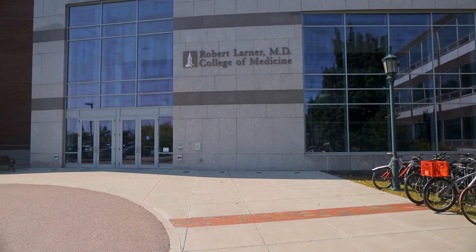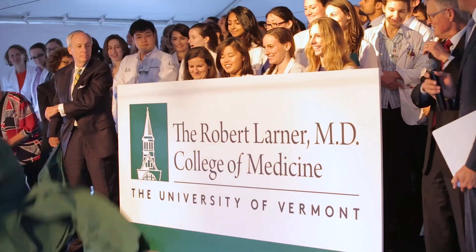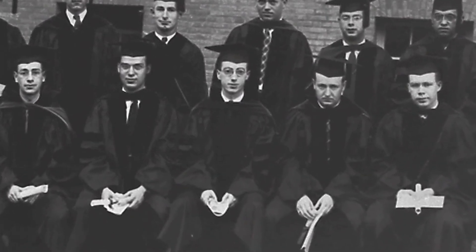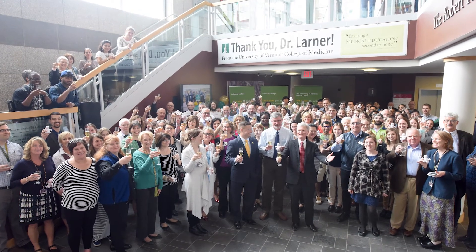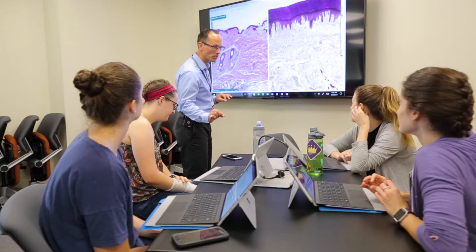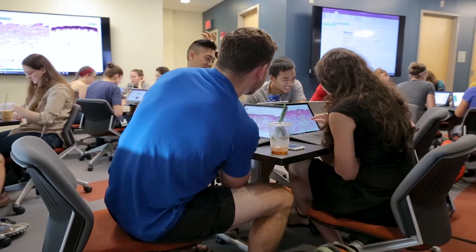We became the Larner College of Medicine as a result of an extraordinary gift of a hundred million dollars from Bob and Helen Larner. Bob is an alumnus of the College of Medicine from the class of 1942, who wanted us to be — in his words — second to none in medical education. That's what we've done in transforming the space, transforming the culture of teaching, and transforming the overall curriculum that we use to train our students.